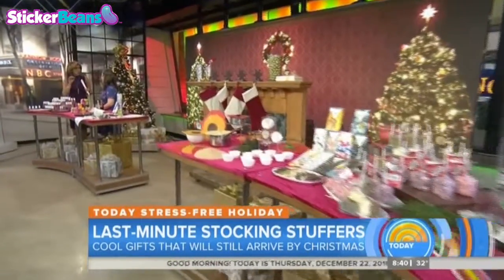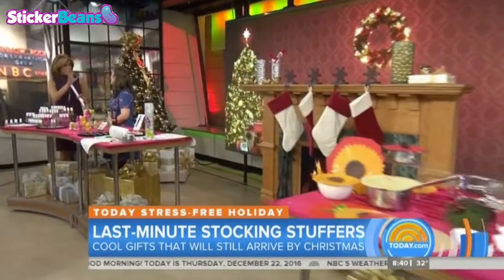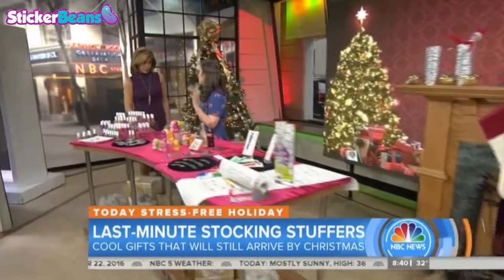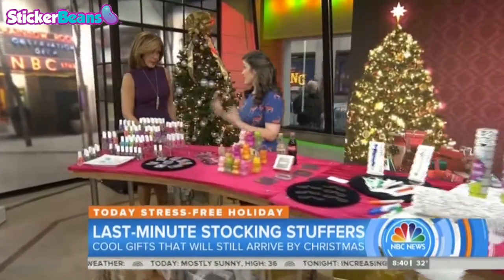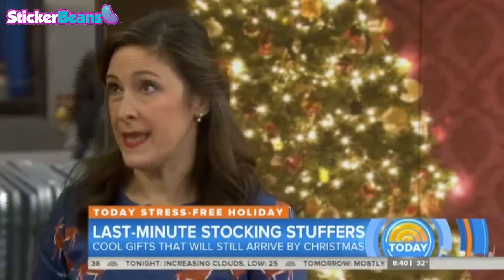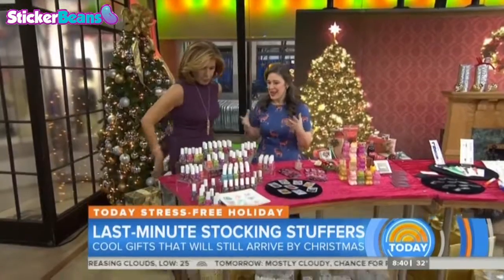Good morning, Elizabeth. Hi, Hoda. So these are all cute things that we can get to put in a stocking before Christmas, right? Yes, some can be mailed to you — I'll give you the sites. You can also go to those sites and find retailers near you, because a lot of these things are available at the Targets, the Walmarts, all of those places. Okay, let's start. What should we get for our team?